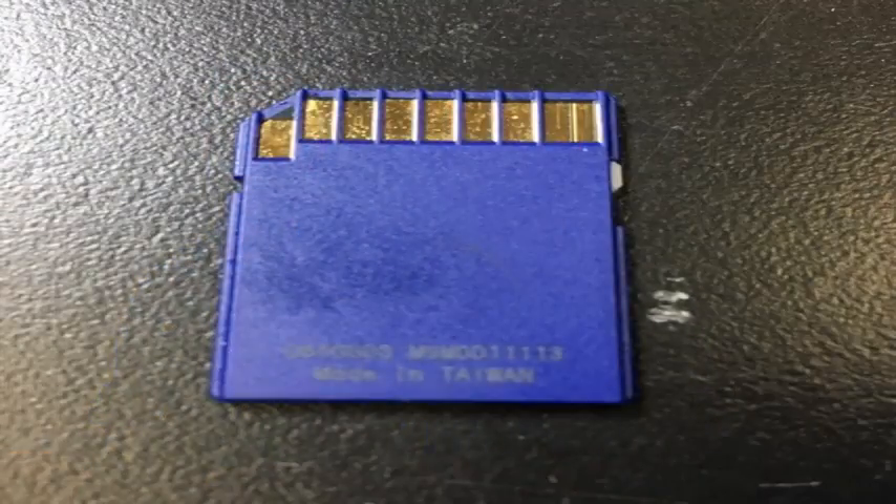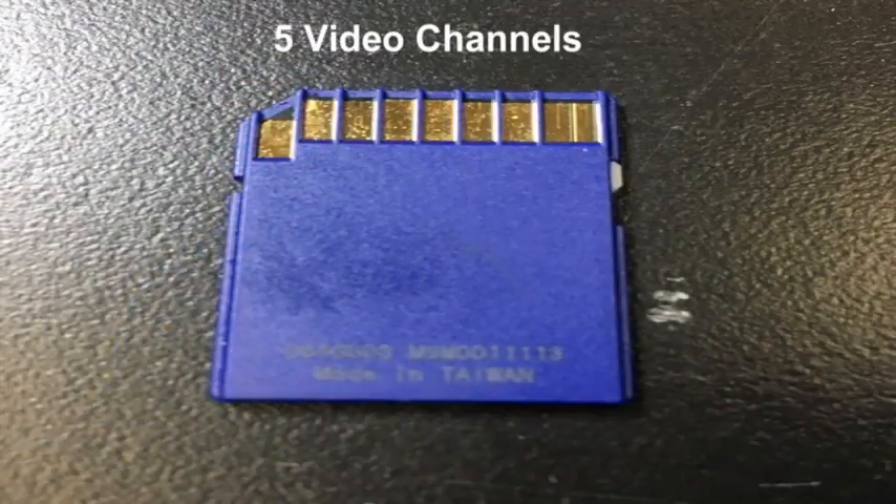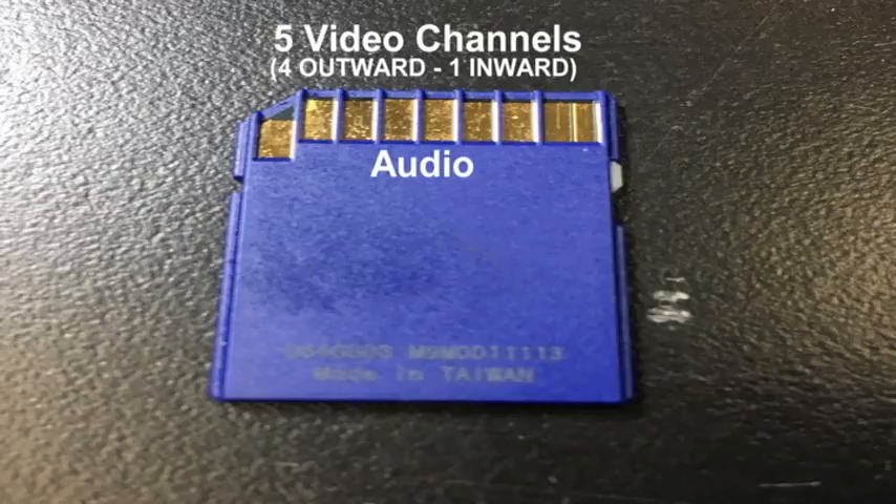Now the contents of that system, stored on an SD card, have been analyzed. Five channels of video — four facing outward, one facing inward. Audio was also recorded, but not all of it is clear at this point.